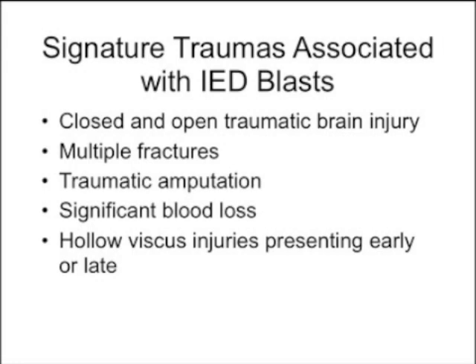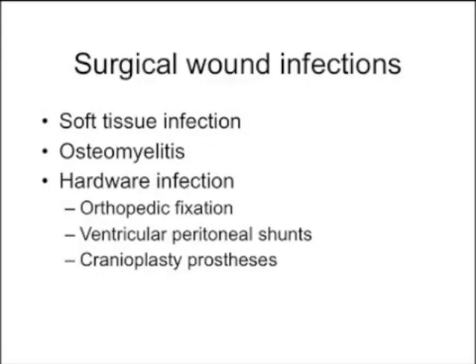On the field itself, you have to worry about traumatic amputation, significant blood loss, and hollow visceral injuries. Late presentations of hollow visceral injuries are usually forms of cholecystitis — due to damage to the gallbladder wall — generally appearing about four or five months after the injury. Surgical wound infections occur because of the many rocks and shrapnel embedded in tissue. Soft tissue infection isn't necessarily a huge problem; shrapnel that penetrates the skin doesn't necessarily cause infection unless there's devitalized tissue.